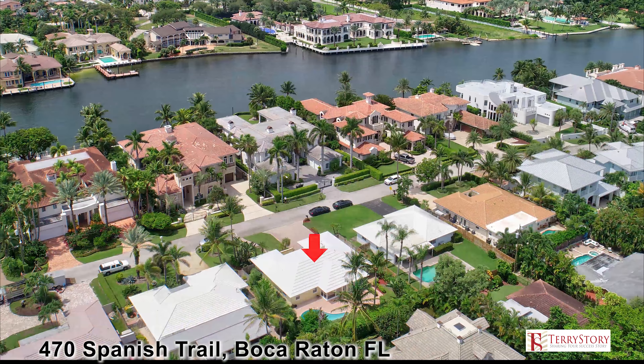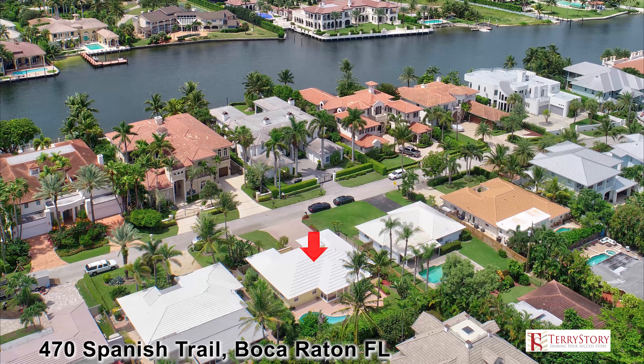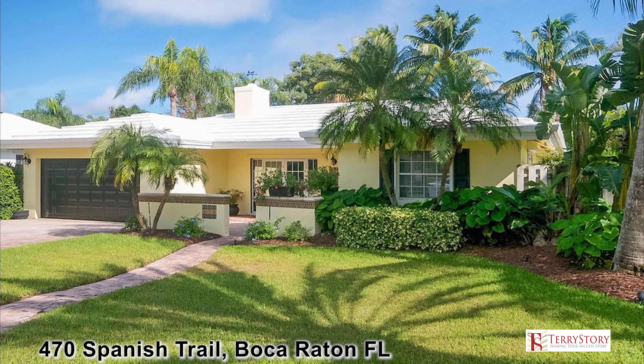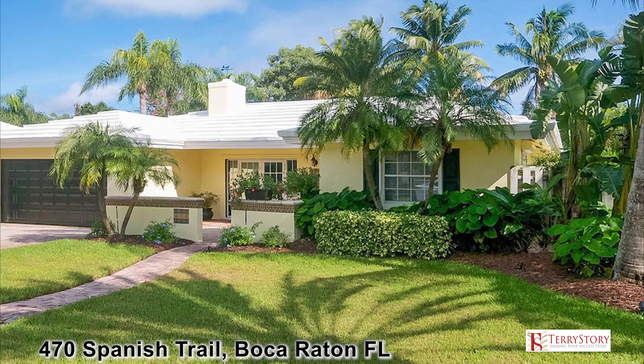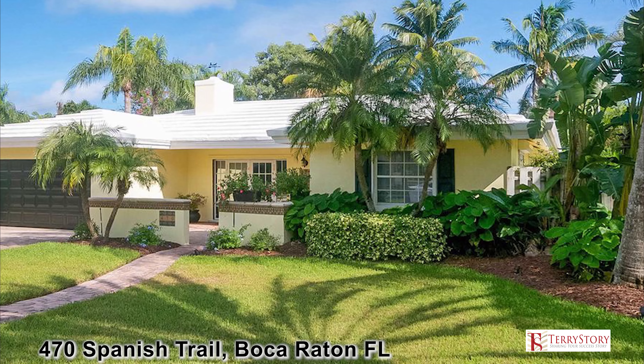With a voluntary HOA and fantastic schools, 470 Northeast Spanish Trail in the community of Boca Raton Riviera is only a short walk to the beach, golf and snorkeling at the ever popular Red Reef Park.